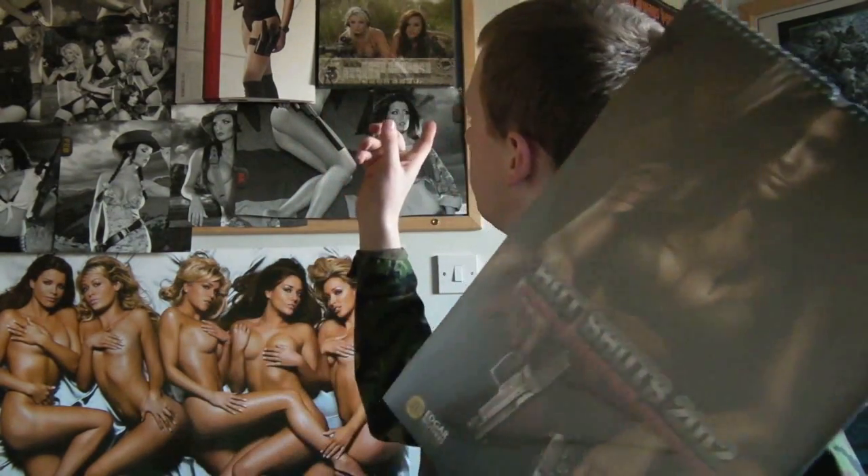This is the Edleigh Brothers Hotshots 2012 calendar. They've been making these calendars — Edleigh Brothers — for five years now; this is the fifth year. I've got the last two years, and I've actually got last year's up there. To start off, let's go straight into where you can pick these up because they are brilliant.